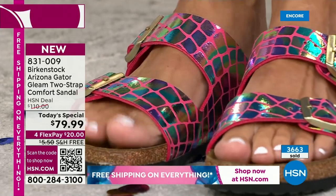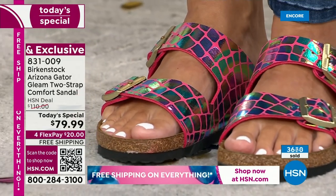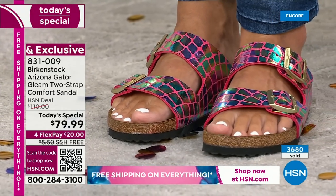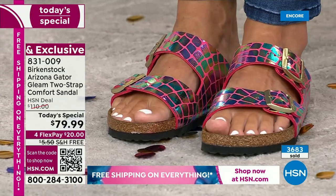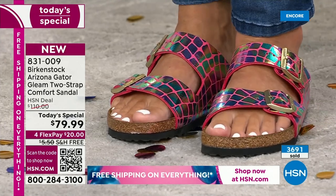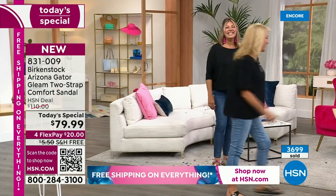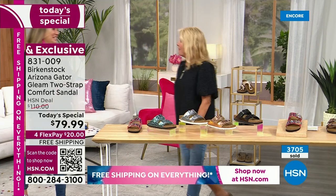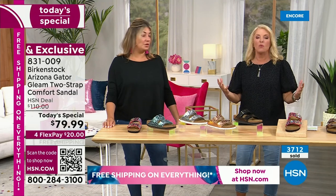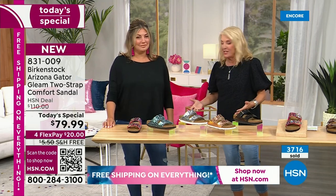That's what I love about Birkenstock — it's the perfect outfit completer. It doesn't matter what you're wearing — denim, shorts, or a dress — you can wear this with anything in your closet. Dress it up, dress it down. This is going to be the perfect accessory. And of course, get out the wool socks — people rock these into five feet of snow. They love their Birkenstock so much.